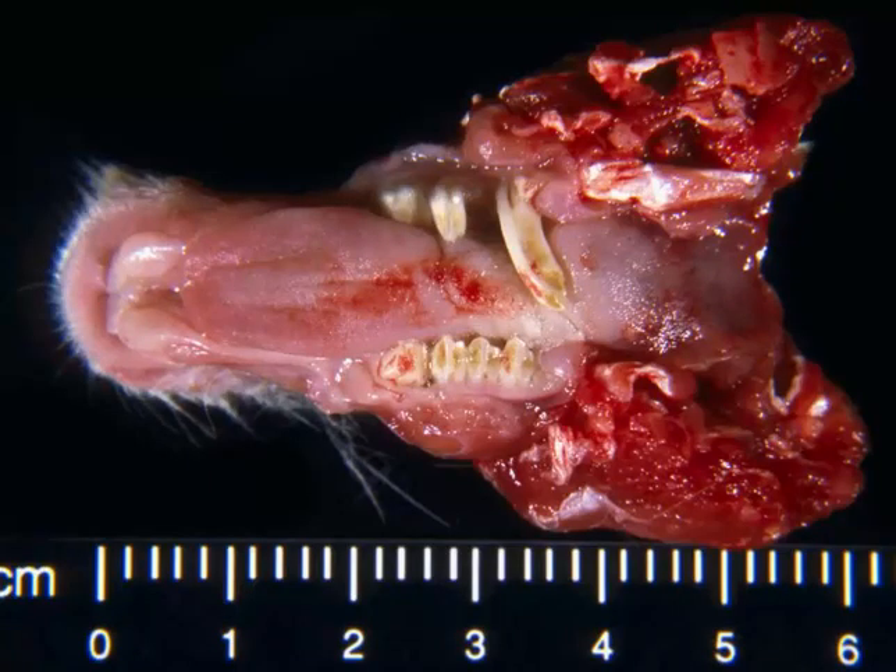It's not just the incisors — it's also the cheek teeth as well. You can see that these cheek teeth are overgrown, entrapping the tongue. Dietary deficiencies of vitamin D or calcium may also result in malocclusion and ridging of the incisors and the cheek teeth.